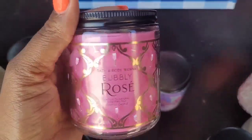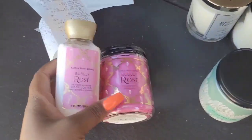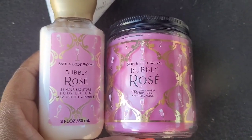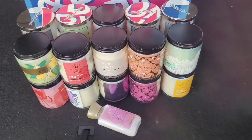Last but not least I got the Bubbly Rose — I believe that came out at the end of last year. I got that one because I had gotten the body care as my free item. Aren't those cute? They would make such a really cute Mother's Day package. So that's it for the haul — these are the 20 candles that I got.